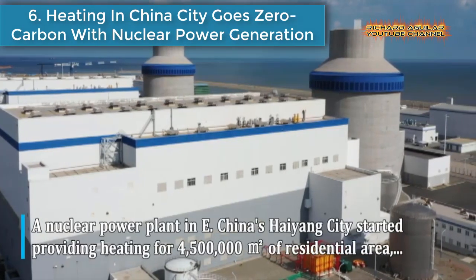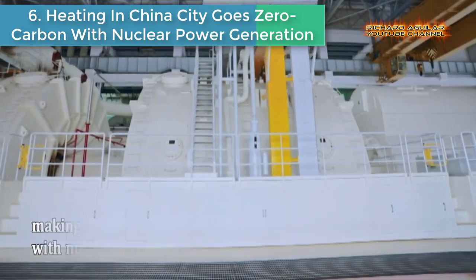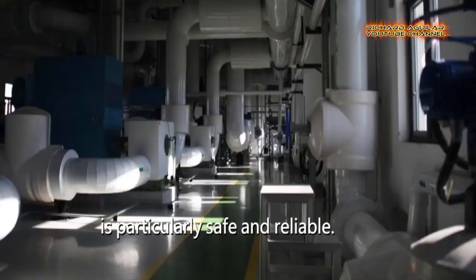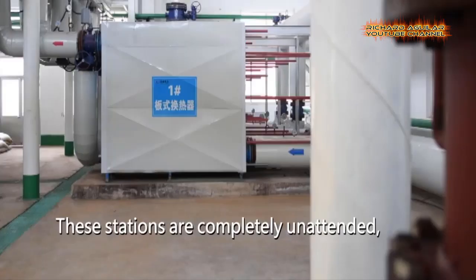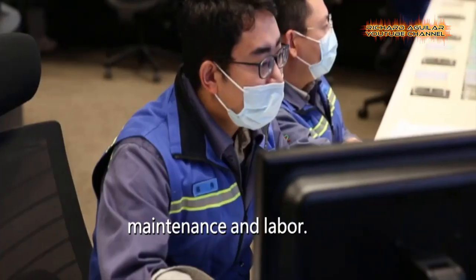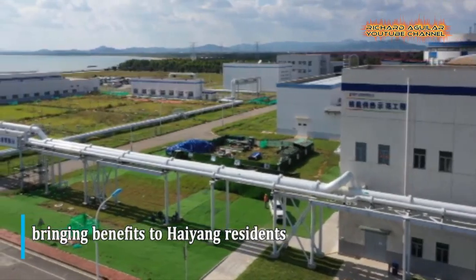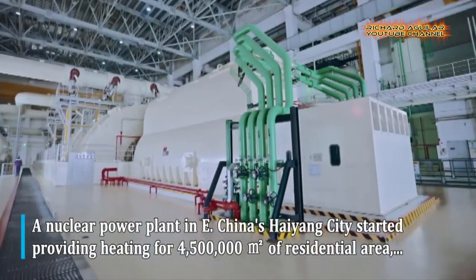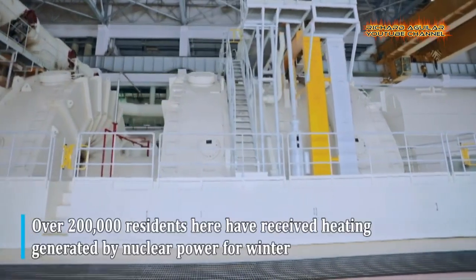Number 6: Heating in a Chinese City Goes Zero Carbon With Nuclear Power Generation. A nuclear power plant in East China's Haiyang City started providing heating for 4,500,000 square meters of residential area, making Haiyang the country's first zero-carbon heating city powered by nuclear energy. Over 200,000 residents have received nuclear-generated heating for winter. The Haiyang Nuclear Power Unit 1 replaced 12 coal-fired boilers, reducing carbon emissions by 180,000 tons, while residential heating fees were lowered by 1 yuan (about $0.16 USD) per square meter.